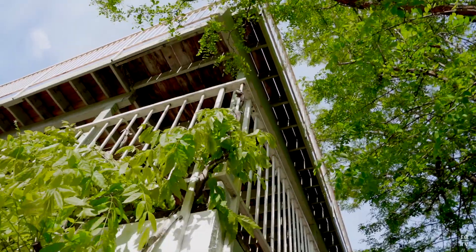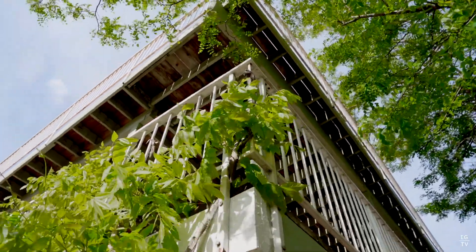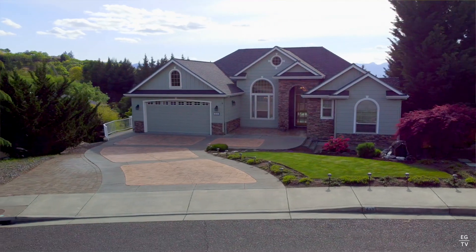Thanks for joining me again for another episode of EGTV. I would love to talk to you about this home and many others. I'm Ellie George at HomeQuest Realty — give me a call, let's talk.